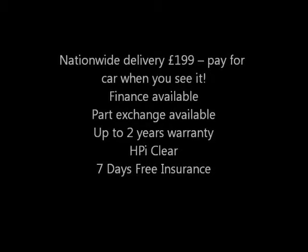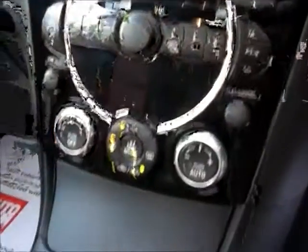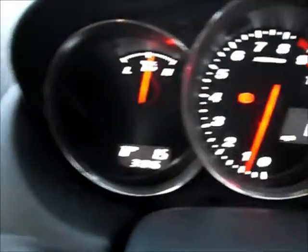This is a stunning two-owner RX-8 which has covered only 30,000 miles. The car will be supplied with a full MOT, six-month road tax and a fresh full service. It is immaculate inside — the red and black leather seats are as new and it has not been smoked in. Outside, the paint is superb.